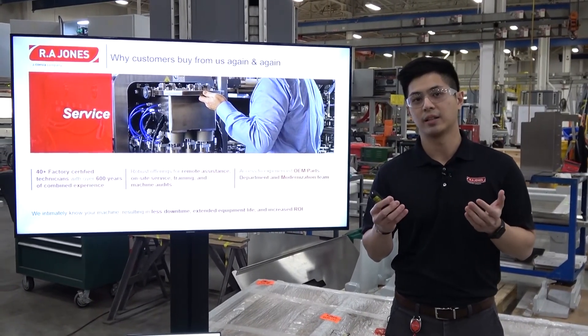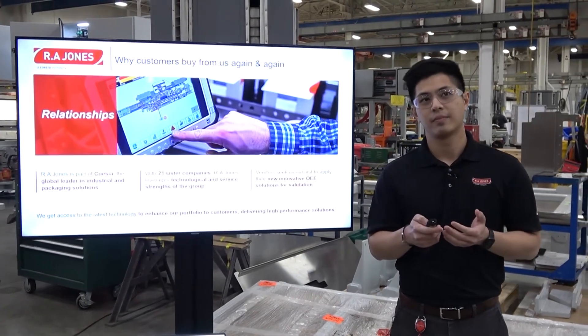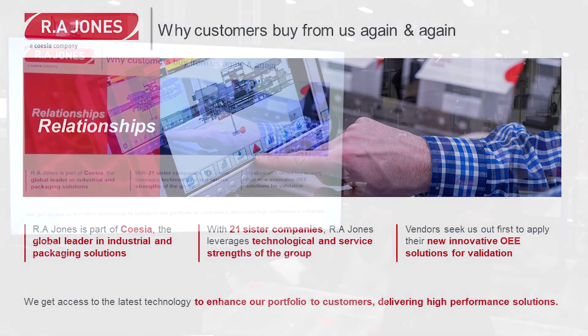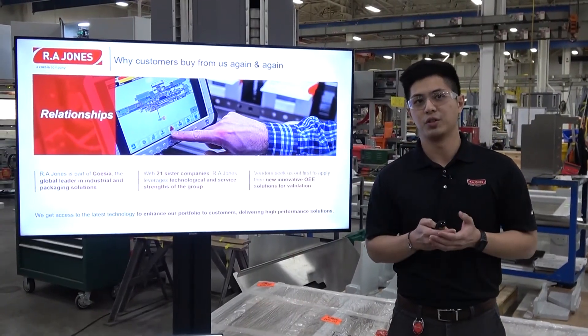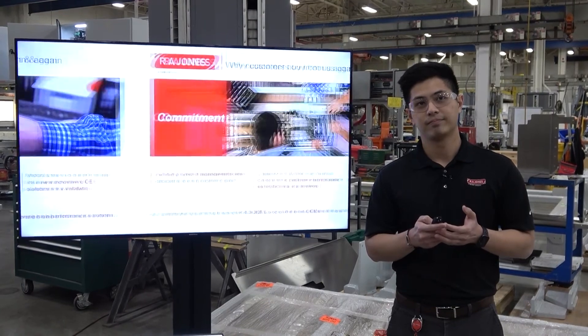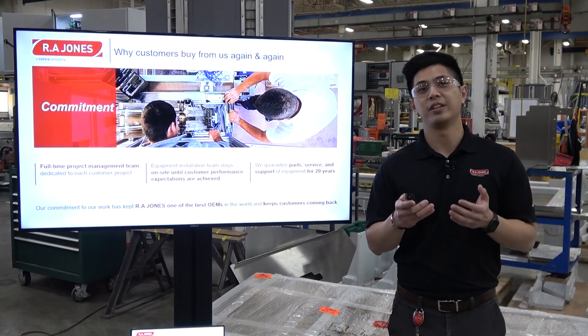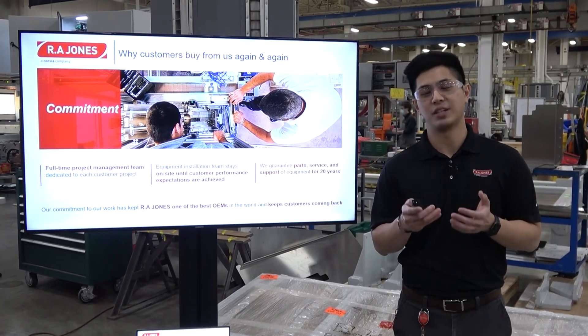When our customers move from one product to another, we're able to help them. RA Jones is part of the Coesia Group, a global leader in industrial and packaging solutions. With over 21 sister companies, we leverage technological and service strengths of the group to deliver innovative solutions. Our commitment is shown through our full-time project management team dedicated to every project. Our equipment installation team stays on-site until customer performance expectations are achieved, and we guarantee parts, service, and support for at least 20 years.